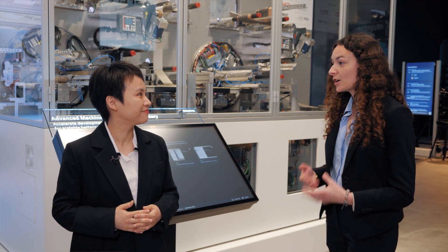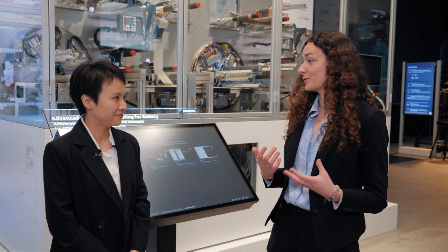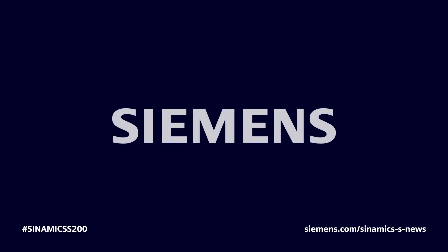That's really interesting. Thanks a lot for your explanations — I'm now convinced the S200 is the right solution for the servo market. We hope this video helps you understand better the new opportunities the S200 brings. Please stay tuned for more information, and don't miss this upcoming new member of the SYNAMICS family. Thanks a lot.